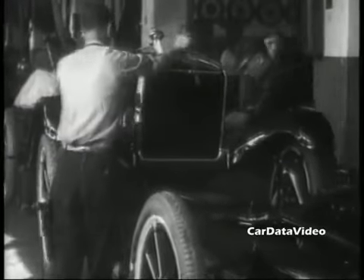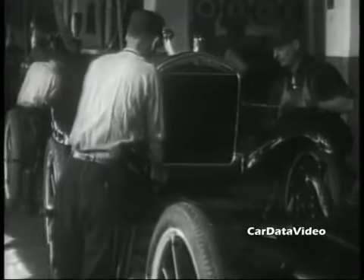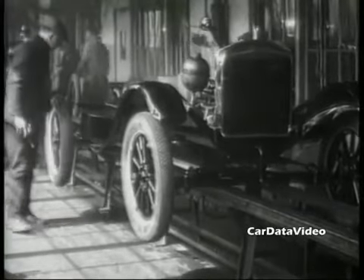The Model Ts were simple, they were rugged, they were cheap, and as Henry Ford used to say, you can have any color you want as long as it's black.